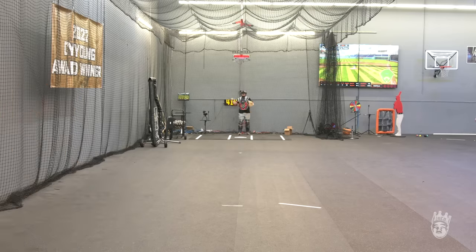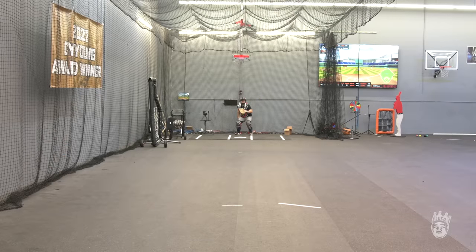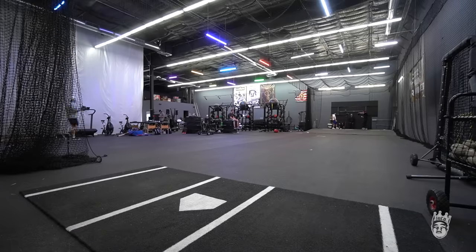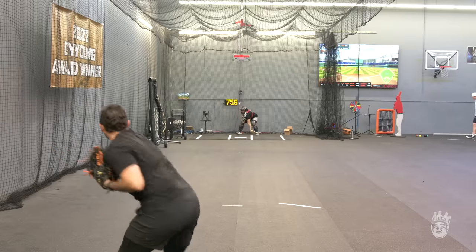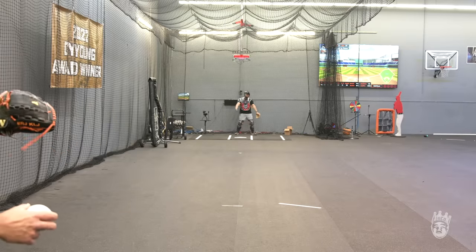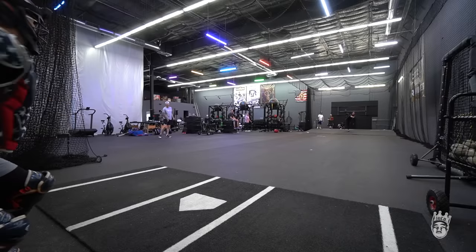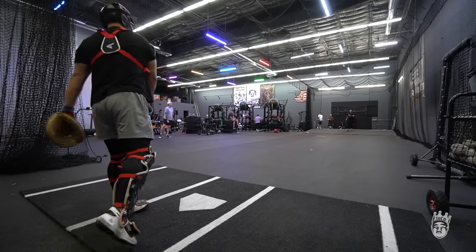I caught it! Let's go! How can a baseball do this?! You gotta be ready for it. No shit, I'm trying! I don't want to do this anymore! This hurt my thumb. What am I doing? I'd rather catch 100. Fuck this shit.